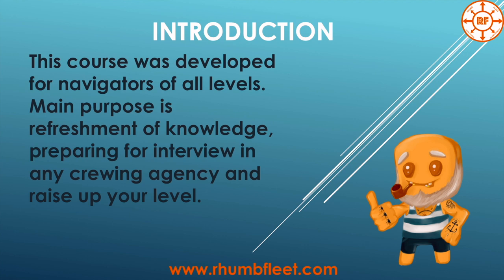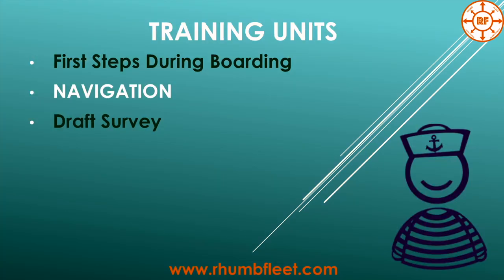We will start from the introduction. This course was developed for navigators of all levels. The main purpose is refreshment of knowledge and preparing for interviews in any crewing agency, and of course to raise up your level. In this course there will be three main units: first steps during boarding, navigation, and the last one — draft survey.